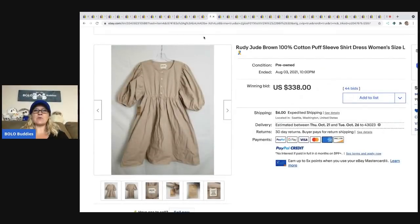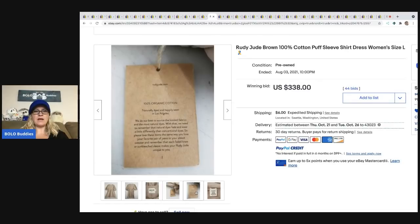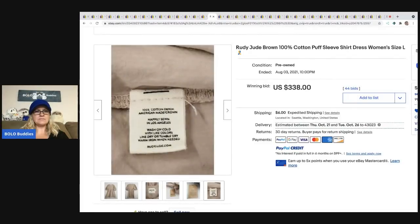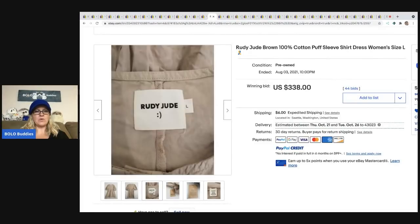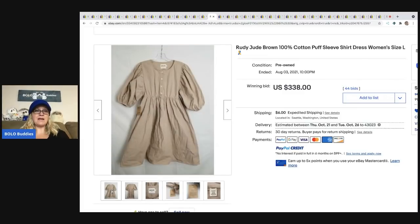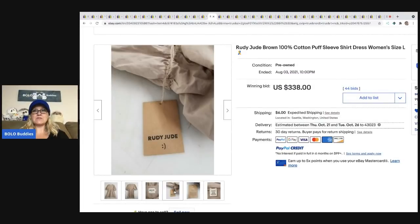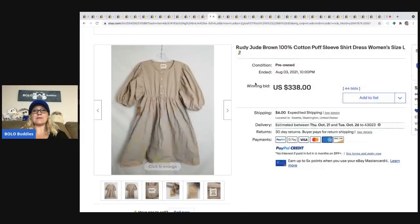The next item is a Rudy Jude dress — a brand I've never heard of. It looks like organic cotton with the original tag. It must be a high-end brand; it has an almost vintage look to it, though I think it's just made that way. It sold for $338 plus shipping.